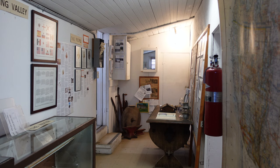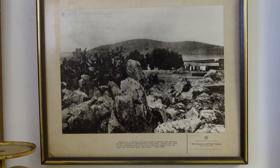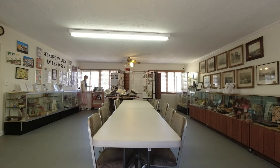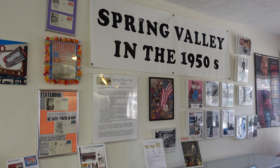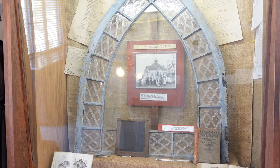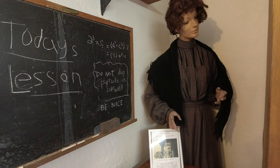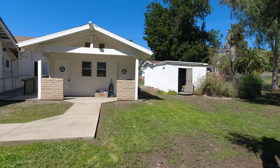Attached to the back of the adobe are a couple of rooms that are later additions to the house. One room is where you'll find the guest book as well as more information on the history of the area, including biographies of the people who owned the house. In the very back is the meeting room for the Spring Valley Historical Society, which also features more exhibits about Spring Valley, including a piece of the original Spring Valley Schoolhouse and information on some of the first Spring Valley teachers.